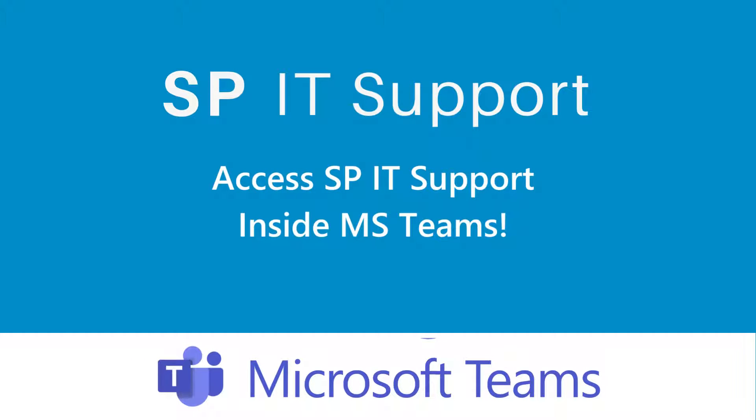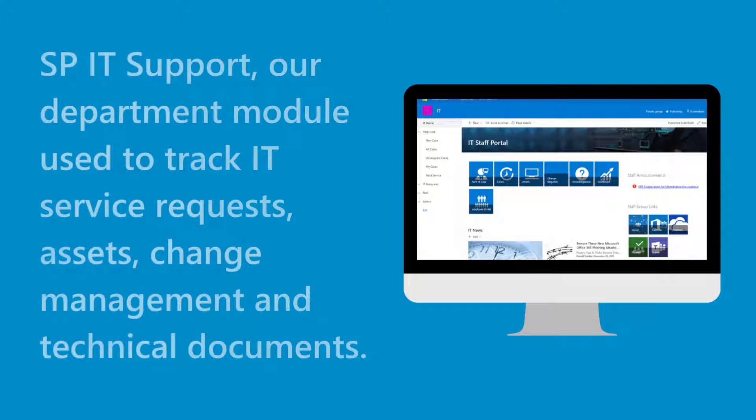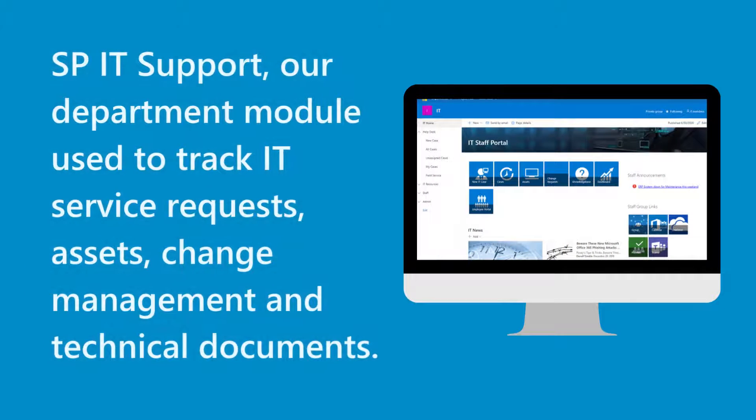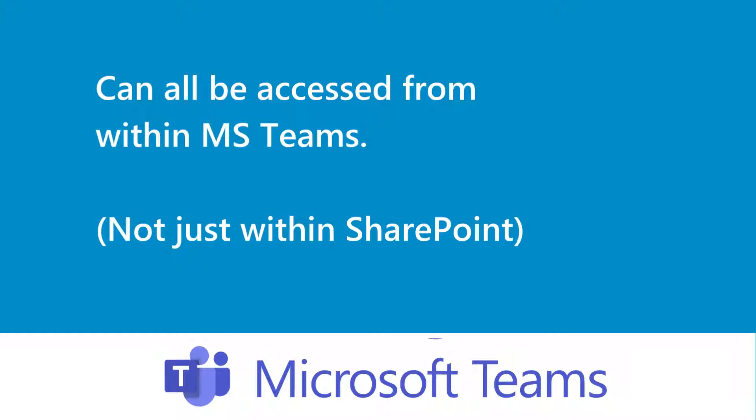Access SPIT Support inside MS Teams. SPIT Support, our department module used to track IT service requests, assets, change management, and technical documents, can all be accessed from within MS Teams, not just within SharePoint.